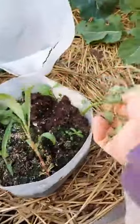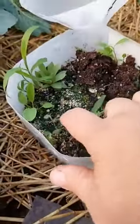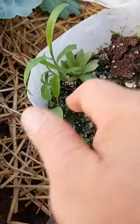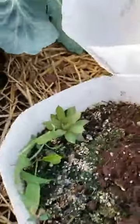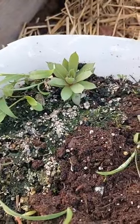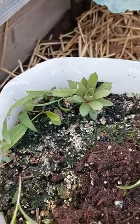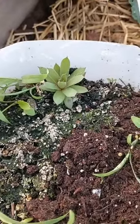None of these are basil — none of them. But somehow I did grow a hen and chicken! I don't know how that happened. I've never grown hen and chick from seed before. Look at that cutie!